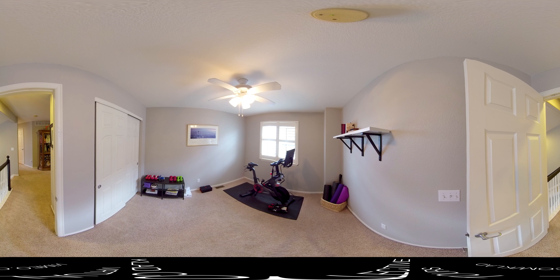This is the fourth bedroom on the upper level. Let's head down to the basement from here and check out that space.